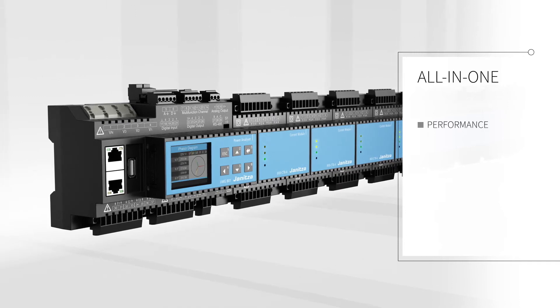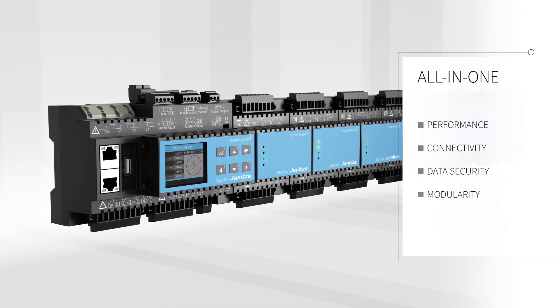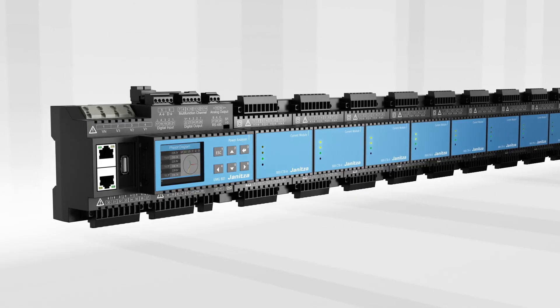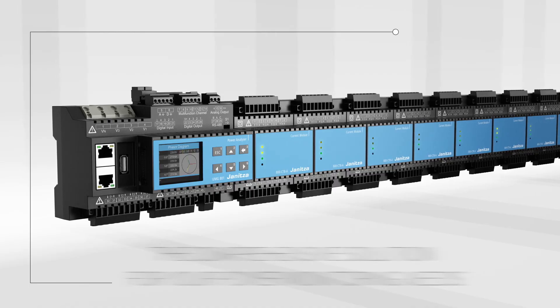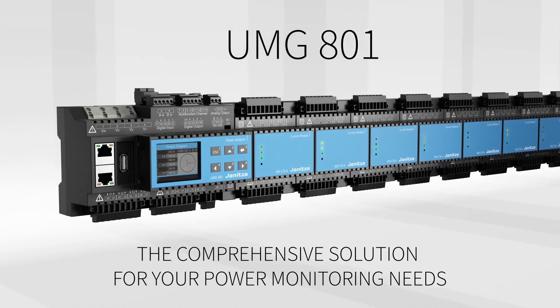With market-leading performance, connectivity and data security, as well as simple modularity, the UMG-801 ensures your needs for future expandability. The Genitza UMG-801 — the comprehensive solution for your power.